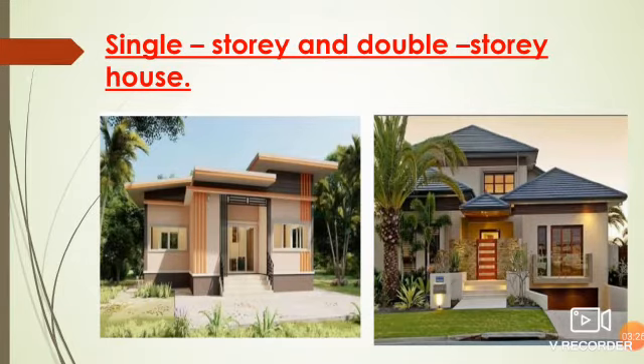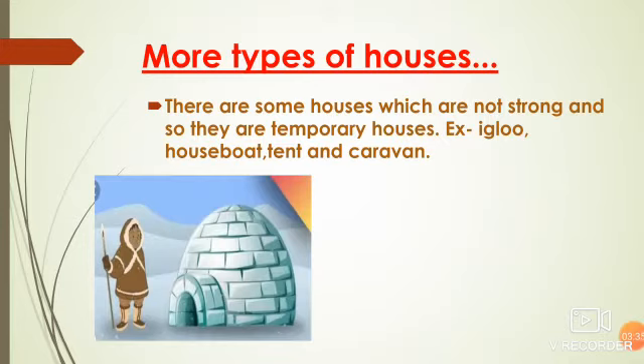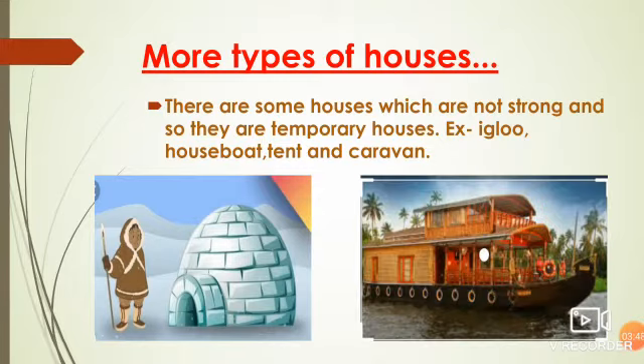There are some houses which are not strong and they are temporary houses. First is igloo. An igloo is a house made up of big blocks of ice. People living in igloos are known as Eskimos. It is built in very cold places. Next is a houseboat — a houseboat is a floating house. In India, it is found in Kashmir and Kerala.